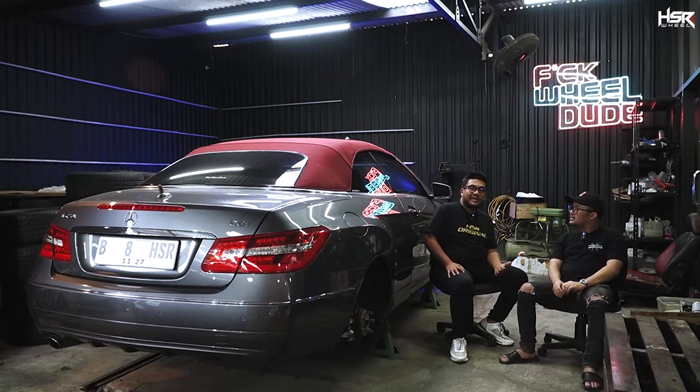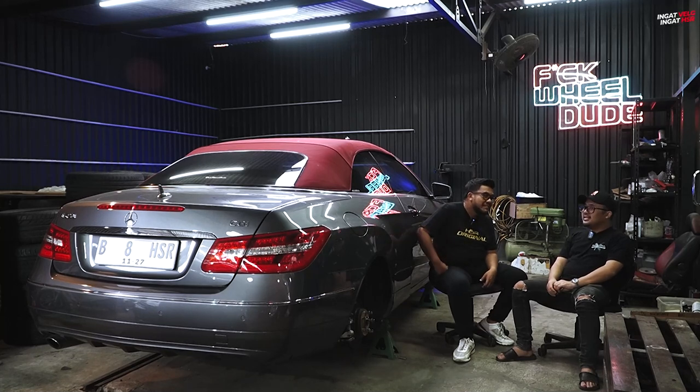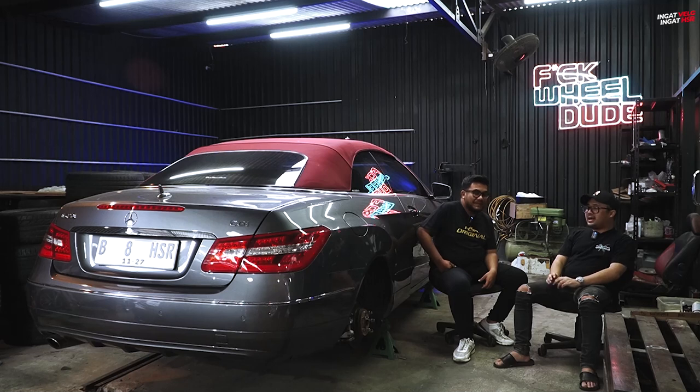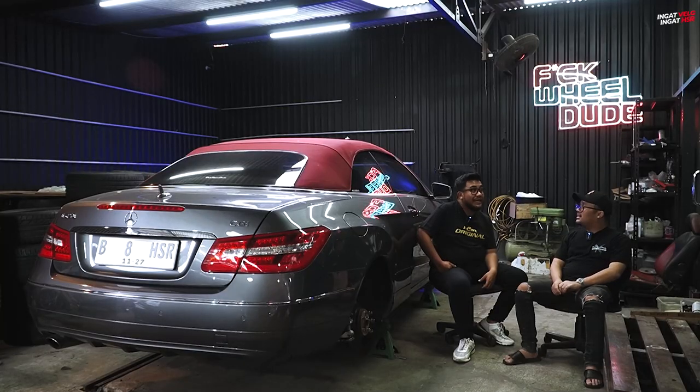Kalau menurut mas, enakan JDM apa yang Eropa untuk di-air-sus-in? Eropa. Tapi kan dibilang Celsior paling enak. Eropa lebih enak lagi, apalagi Eropa yang sedan gedenya, S-Class, Seri 7, enak banget. Tapi bantingan standar aja udah nyaman, dipakein air suspension lebih nyaman lagi.